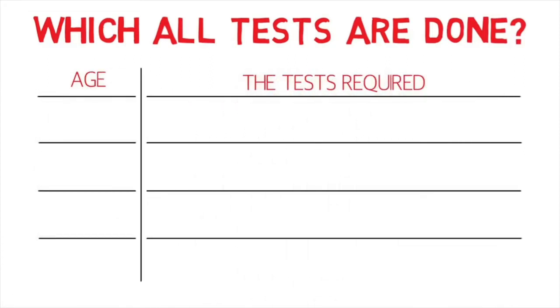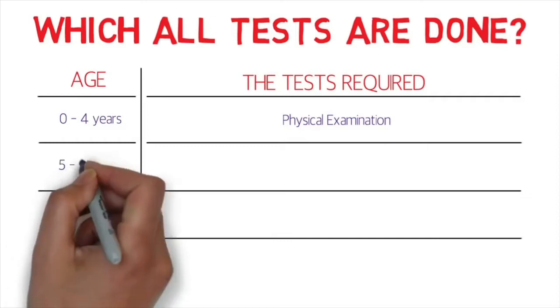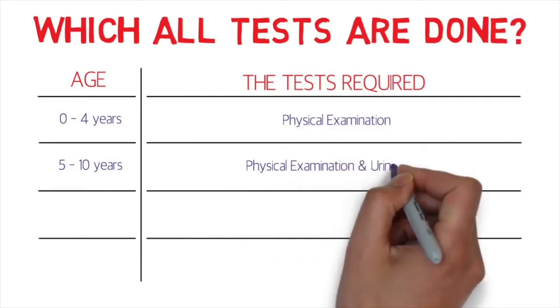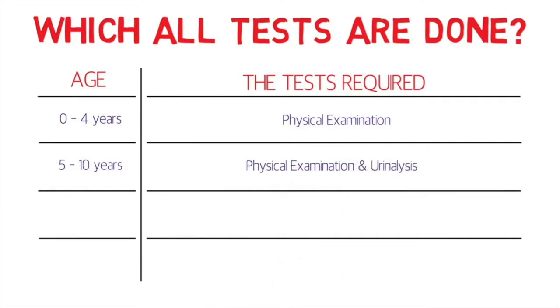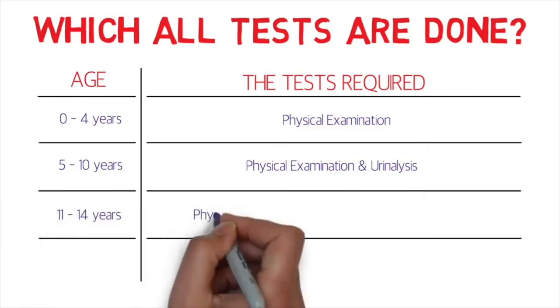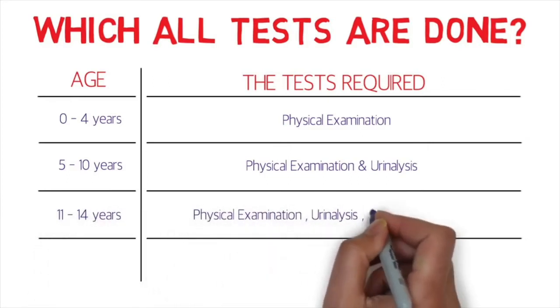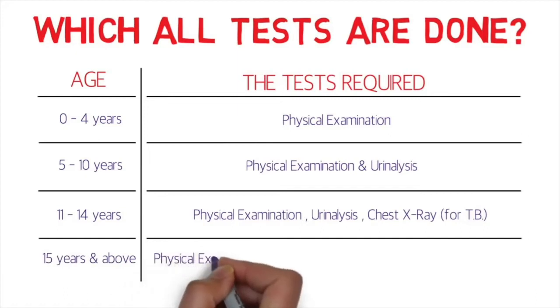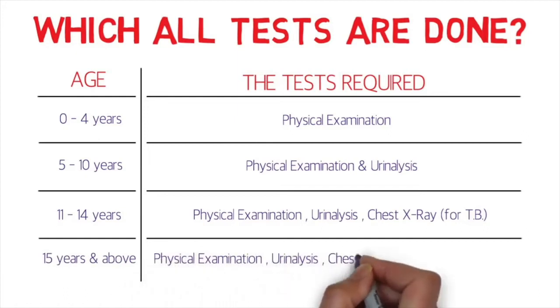Which tests are done? I've divided these into age groups. For kids between zero to four years of age, only a physical examination is required. For ages five to ten, physical examination and urinalysis. For ages eleven to fourteen, physical examination, urinalysis, and a chest X-ray for tuberculosis.